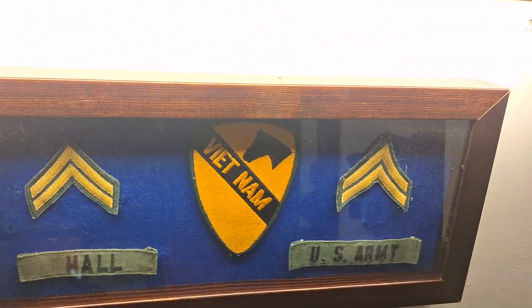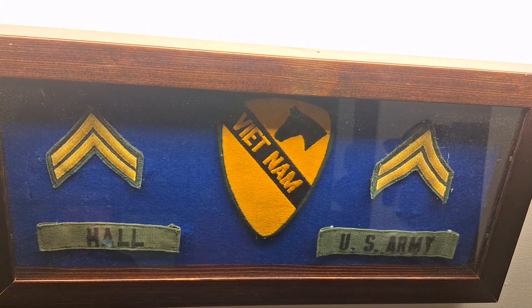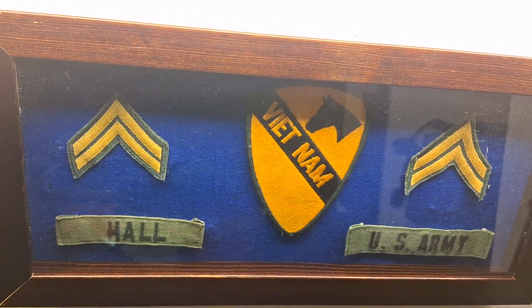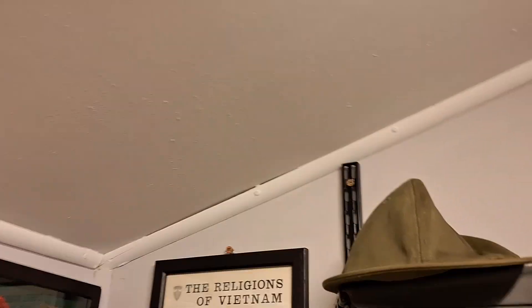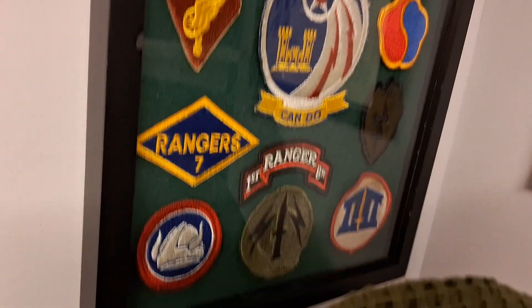Up on the roof I have the Vietnam Second Cavalry patch with corporal stripes, the US Army and hall insignia. Over here I have the Religions of Vietnam book — framed — and all my Vietnam War patches framed.